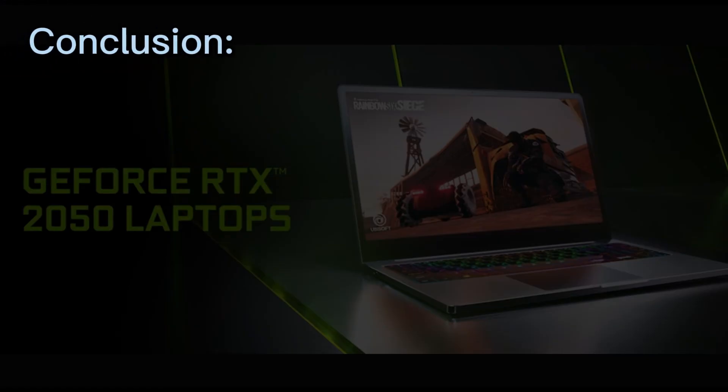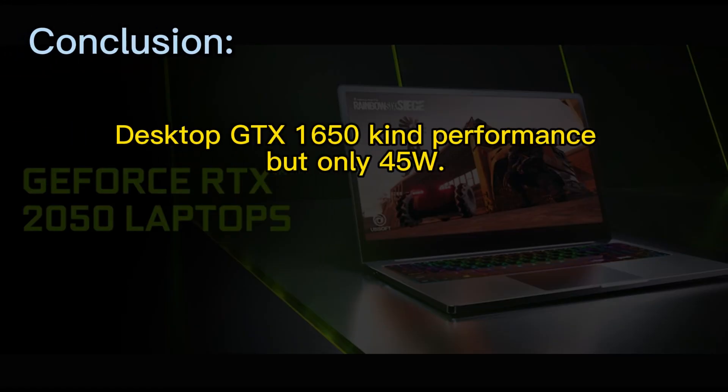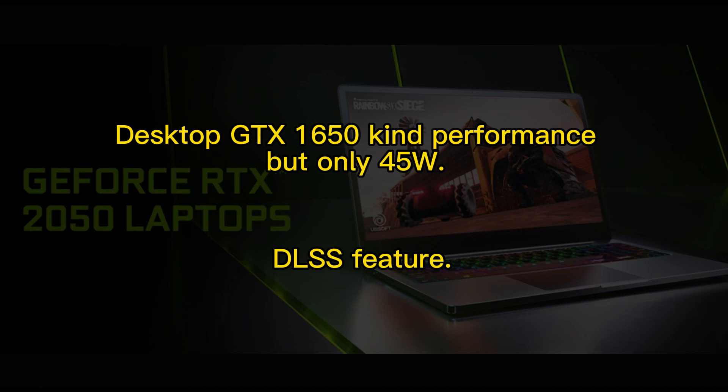Here are my thoughts on the RTX 2050. It delivers desktop GTX 1650-level performance. Since 2020, AAA title games can still be played at 1080p on low settings. DLSS can help boost some game frame rates, maybe around 30%. All testing data is from Zonzen Computer Review. Thank you for watching, and I'll see you in the next video.